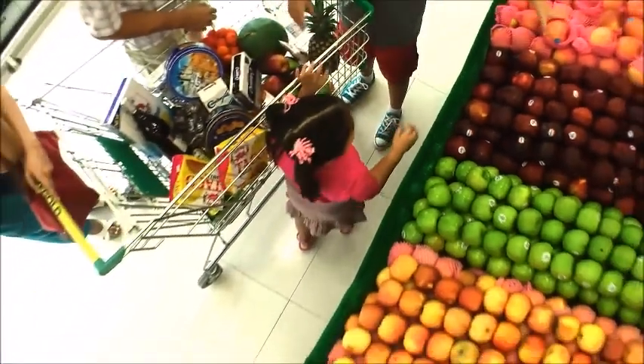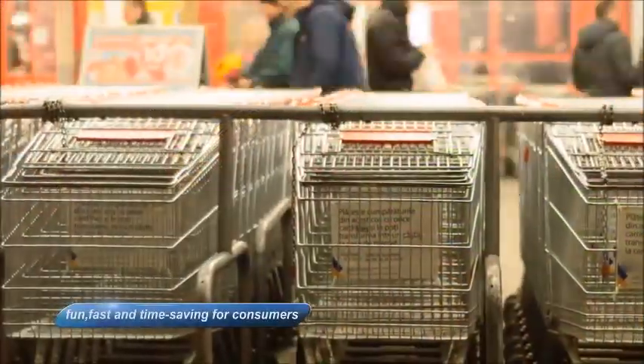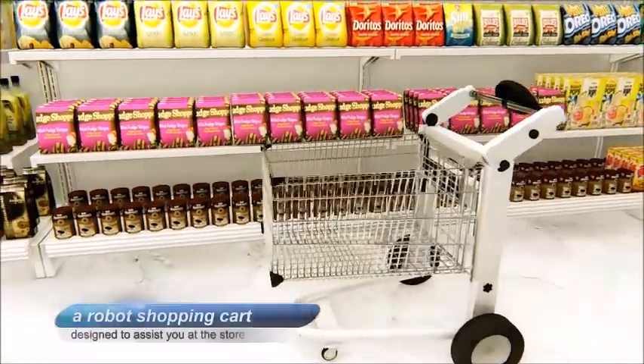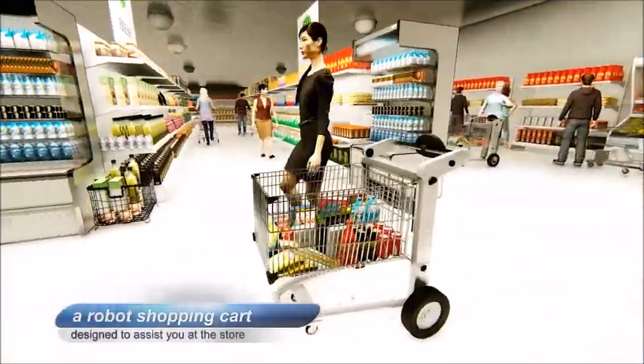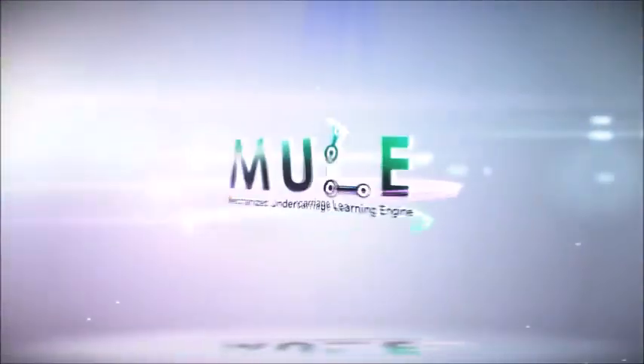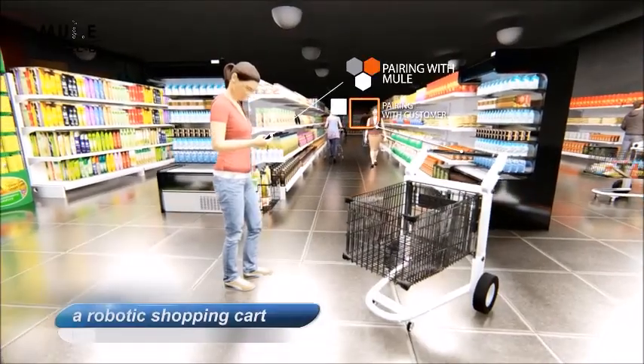It's been a long time since we reinvented in-store retail shopping to make it fun, fast, and time-saving for consumers. We are proud to introduce a robot shopping cart designed to assist you at the store and make your visit to the grocery something to look forward to. Meet Mule Model B, designed to be a robotic shopping cart.